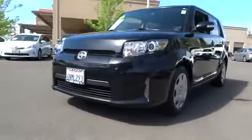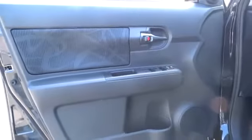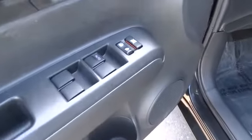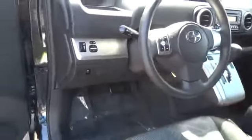This vehicle has less than 50,000 miles. Here are some of this vehicle's great options: traction control, steering wheel audio controls, anti-lock braking system, stability control, air conditioning, power steering, adjustable steering wheel, cruise control, keyless entry.